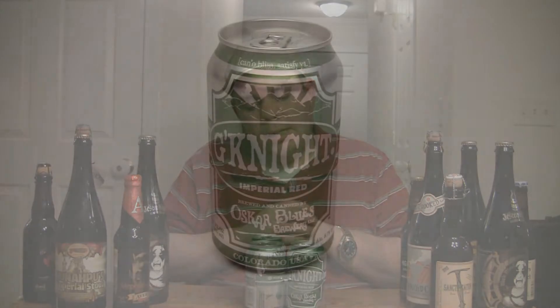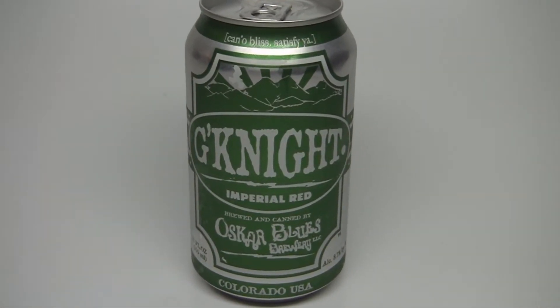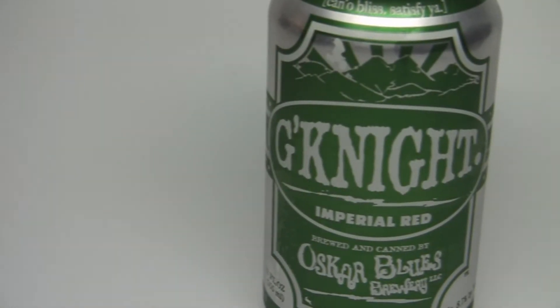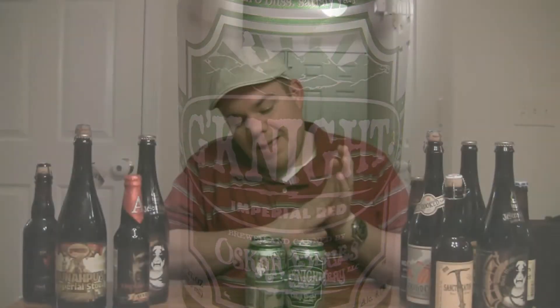This is one that I haven't touched on yet. It was called Gordon originally, now it's called Goodnight. Gordon Beer decided they didn't like the beer called Gordon, so they put a cease and desist out. And Oscar Blues, instead of just canning the beer — pardon the expression — decided to change the name to Goodnight. It's an 8.7% Imperial Red Ale, available year-round, comes in these convenient little four-packs.